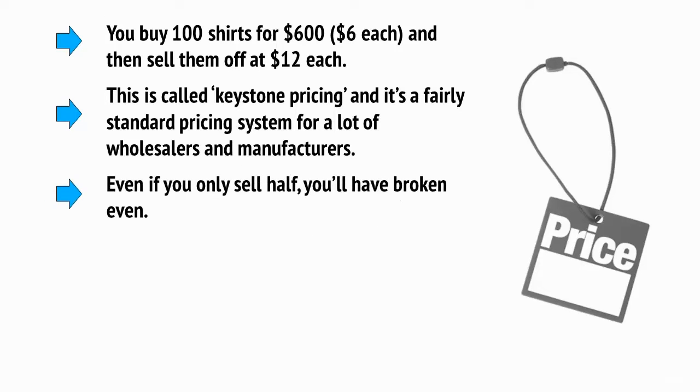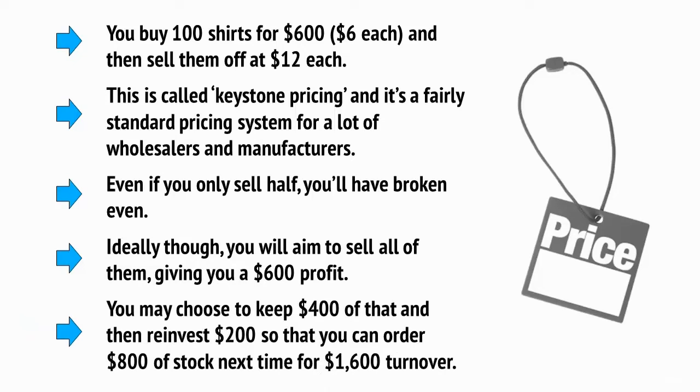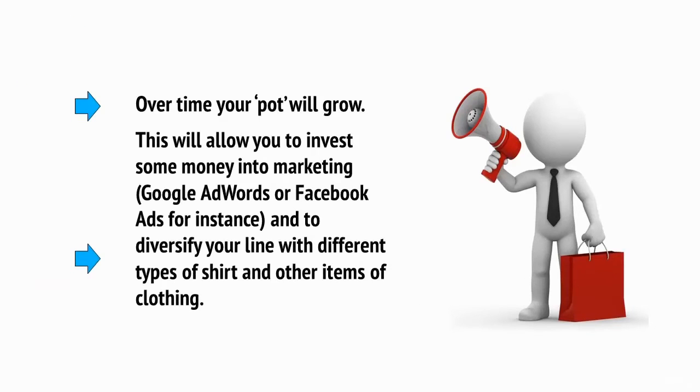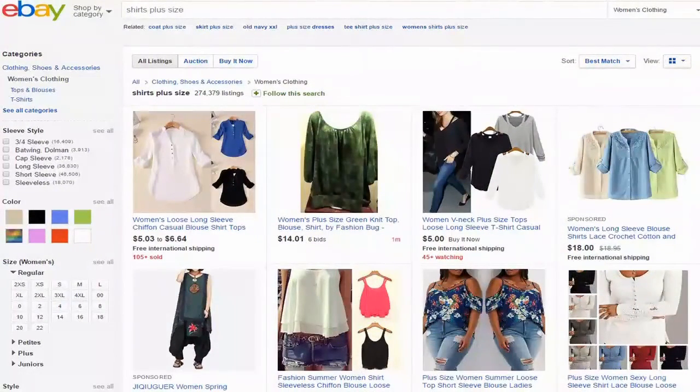This is called keystone pricing and it's a fairly standard pricing system for a lot of wholesalers and manufacturers. Even if you only sell half, you've broken even. Ideally, you'll aim to sell all of them, giving you $600 profit. You may choose to keep $400 of that and then reinvest $200 so that you can order $800 of stock next time for $1,600 turnover. Over time, your pot will grow. This then allows you to invest some money into marketing — Google AdWords or Facebook ads, for instance — and to diversify your line with different types of shirt and other types of clothing. But right from the word go, you can start making money from your store by selling to friends and also by selling some of your stock on eBay.